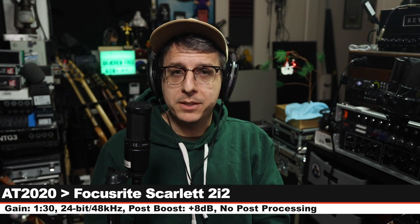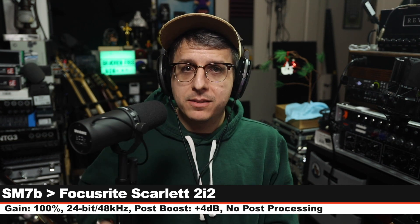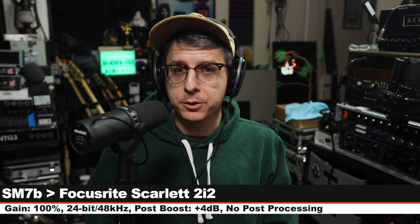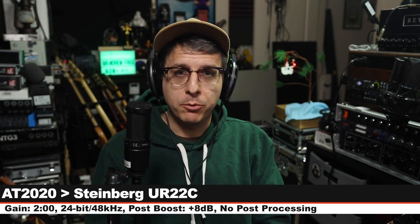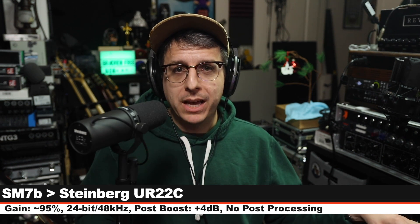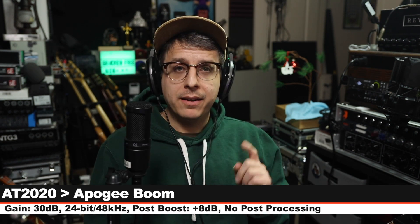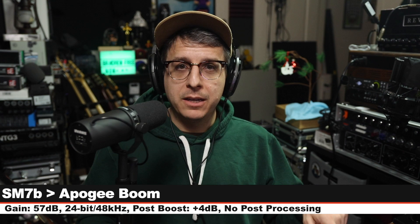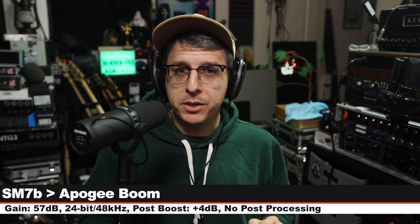This is the Audio Technica AT2020 on the Focusrite 2i2 3rd Gen, and here is the sound of the SM7B running into the Focusrite 2i2 3rd Gen. This is a condenser microphone running through the Steinberg UR22C. Now we have the SM7B running into the Steinberg UR22C. And this is the AT2020 running through the Apogee Boom. And finally, we have the SM7B running directly into the Apogee Boom.